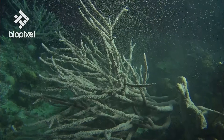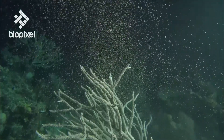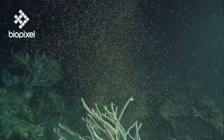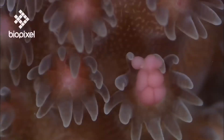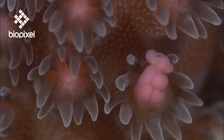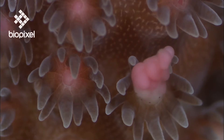During spring nights, whole colonies climax simultaneously, releasing bundles of eggs and sperm into the water column. By spawning together during the night hours, the corals give their sexual packages the best chance of being fertilised.